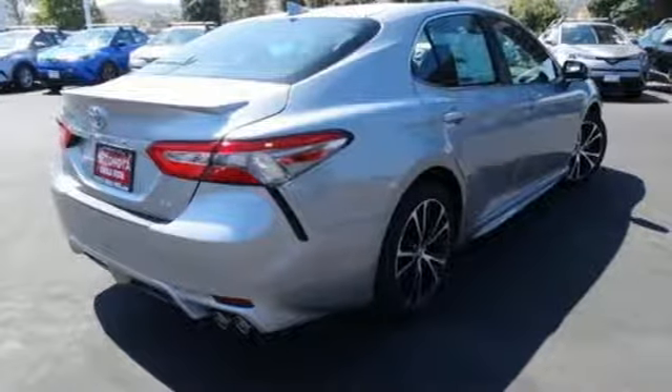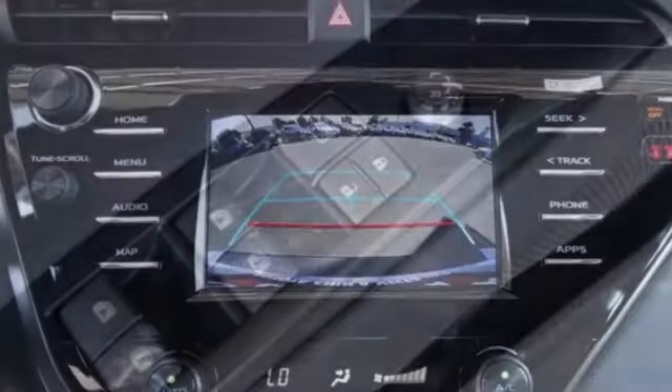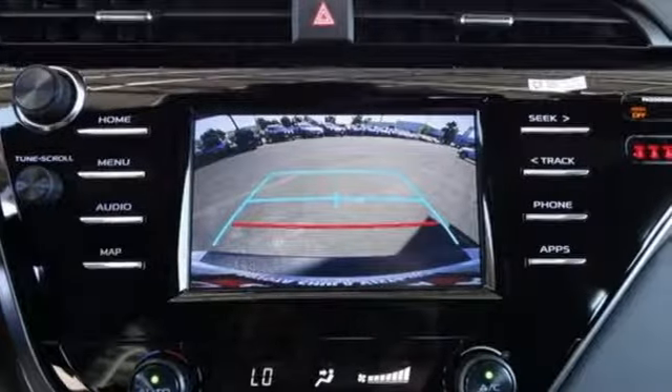Smart device navigation, Wi-Fi hotspot, manual tilting steering column, wireless phone connectivity, manual telescoping steering column.